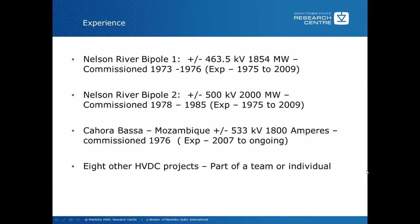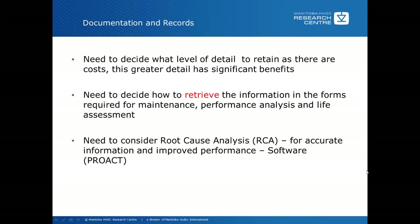The next section is documentation records. This is a good thing to look at, probably even more so when you're starting an HVDC link or even thinking about one, as to how the records will be used to do failure analysis and life assessment down the road. It's hard to think of life assessment when you're first starting a project, but it is really important to look at this because the information available will depend on what you collect over the years. You need to decide at the beginning what level of detail to retain, as there are costs associated with this.